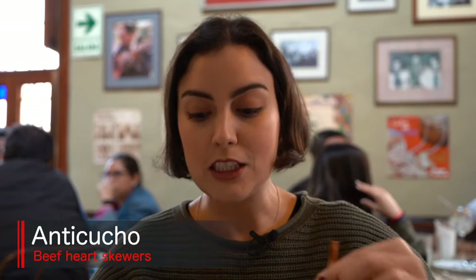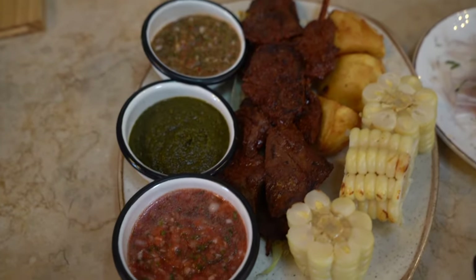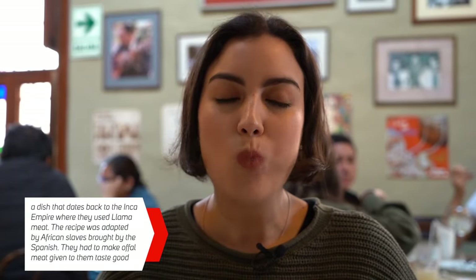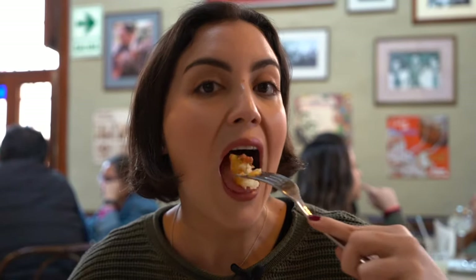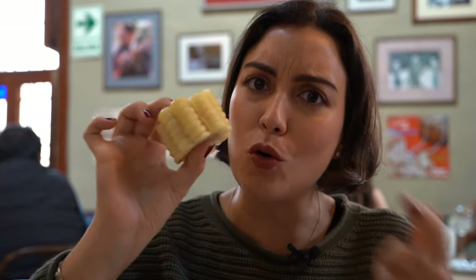I'm gonna try the anticucho. This is a beef heart skewer — it's really traditional. It's made with the aji panca, the panca pepper, which has that really nice smoky flavor, and it's cooked over charcoal. It's really nice and tender, actually. I'm gonna have it with a bit of the potato and all the sauces — we love our sauces here. It's a great part of the food, and always the Peruvian corn. It's got kind of a milky texture, a really nice bite, and I just can't stop eating this anticucho.